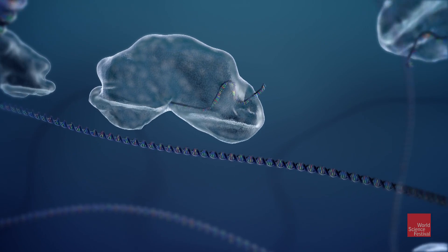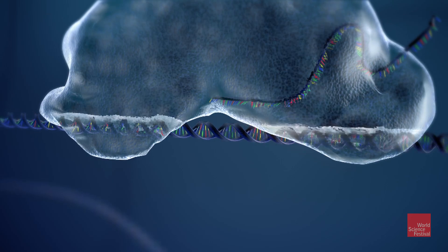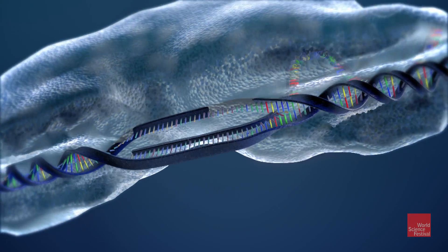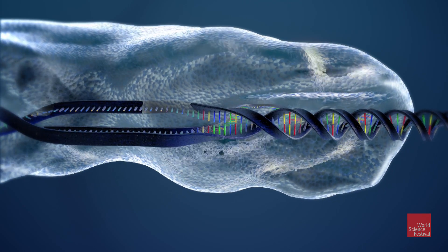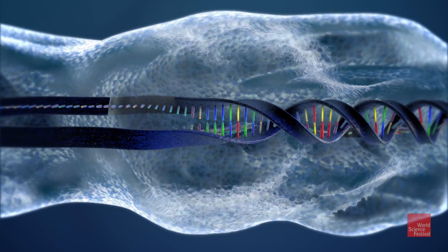Here's how it works. Scientists program a guide RNA on a protein called Cas9 with the address of the targeted gene. The guide RNA directs the Cas9 protein to cut both DNA strands precisely at the correct spot, like a molecular scalpel.